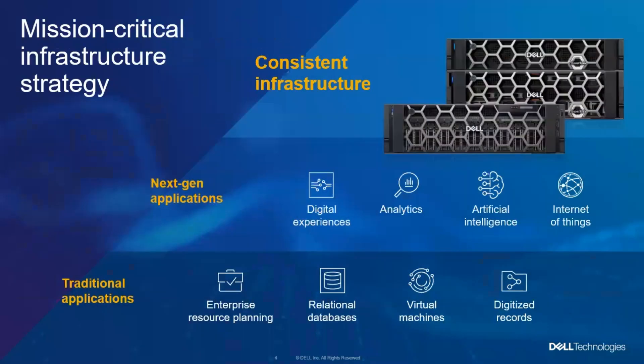Our strategy around this mission-critical infrastructure is to be able to support whatever applications you're running — whether you're doing traditional apps with ERP and relational databases, VMs, digital records, or you're doing next-gen things around the whole digital experience, lots of analytics, artificial intelligence, or internet of things. We want to be able to help you deal with any and all of those, applying a consistent infrastructure using PowerEdge servers and PowerMax storage.